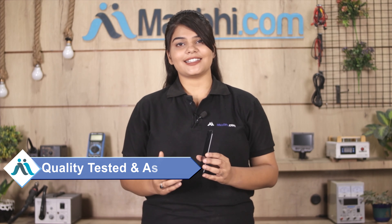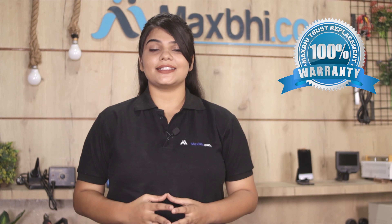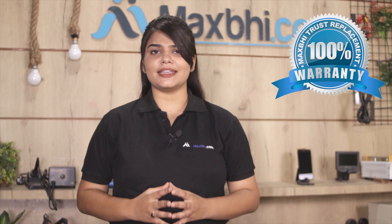This display goes through our quality team inspection before it is shipped to you. ITEL IT1520 की display MaxBee Trust Replacement Warranty के साथ आती है, जिससे आप sure हो सकते हैं कि display खरीदने के बाद आपको कोई भी परेशानी नहीं आएगी।